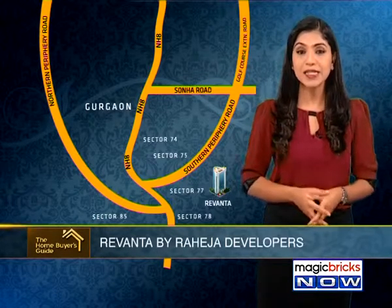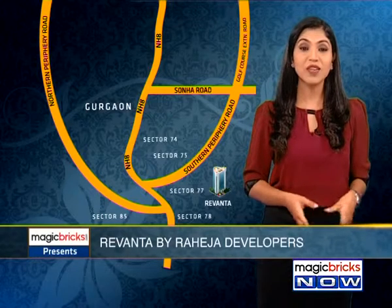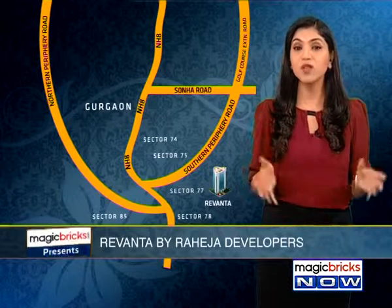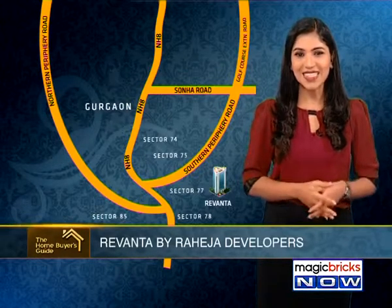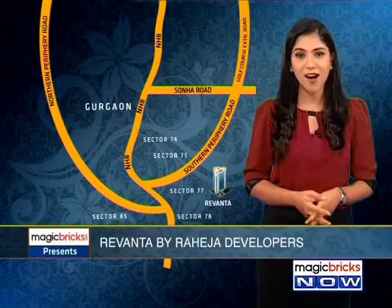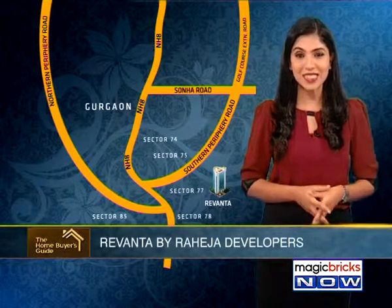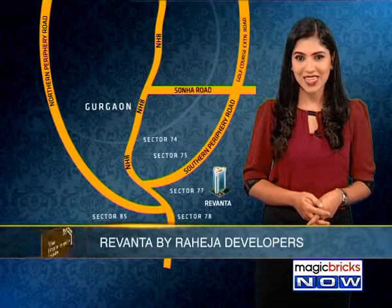Gurgaon is the second largest city of Haryana. It is the industrial and financial center of the state, located 30 kilometers south of Delhi and is a part of the National Capital Region. Gurgaon is considered one of the best cities to work and live in India. Over the last two decades, Gurgaon has made rapid strides into becoming one of the most sought-after metropolitan cities in India.